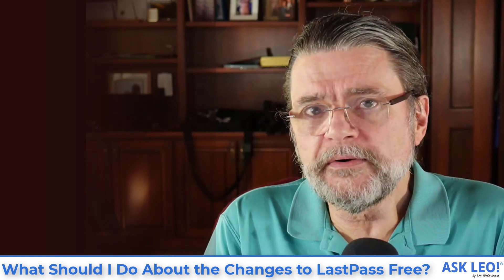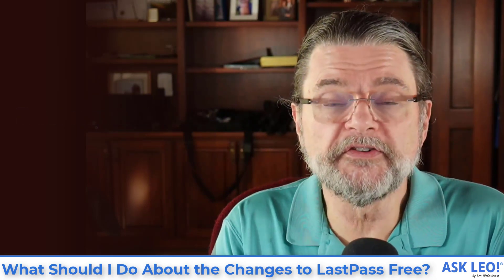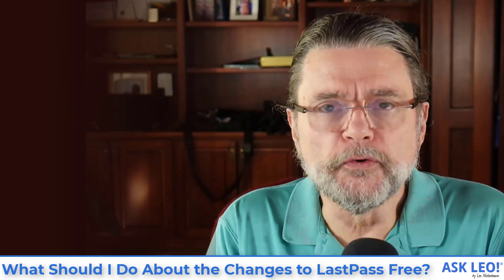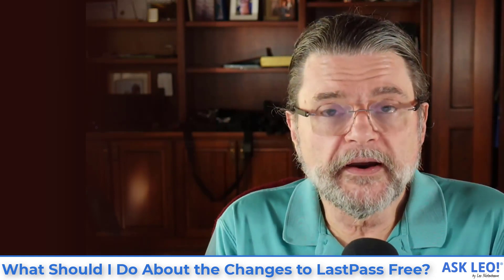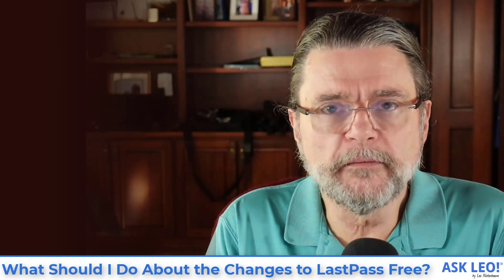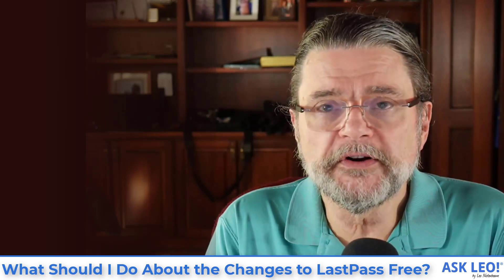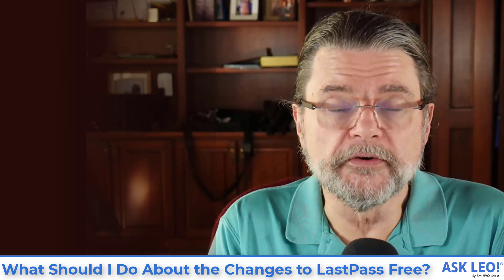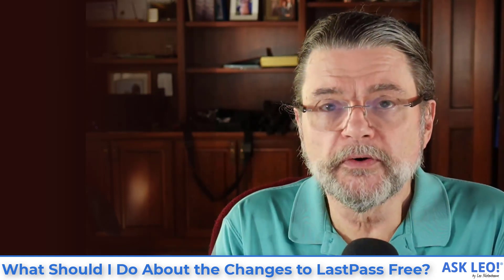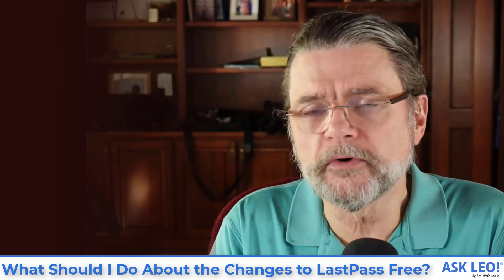Recommendation number two: switch. If you need a free solution, you'll need to find a different free solution if the new restrictions impact you. One thing I want you to be very careful of when you look at alternatives is that some of the free alternatives are actually more restrictive than what LastPass is moving to. So make sure you're actually getting more from your new password manager.